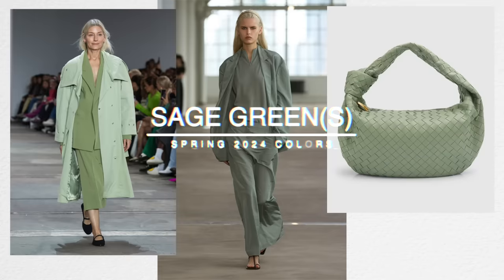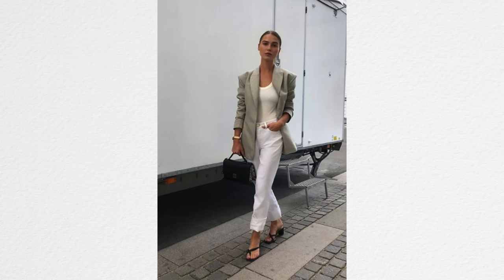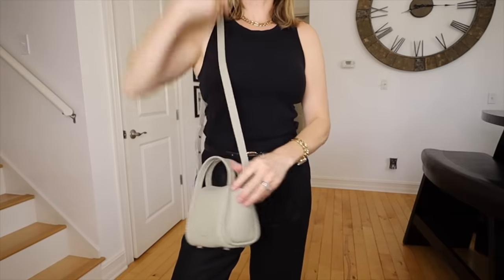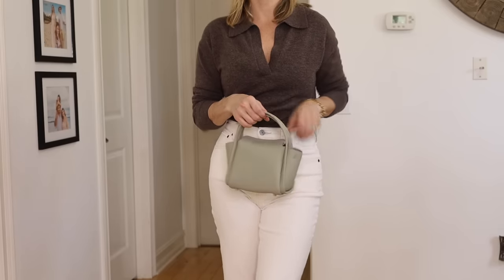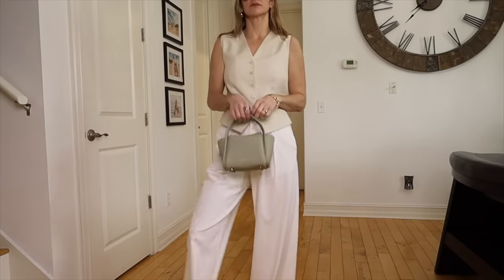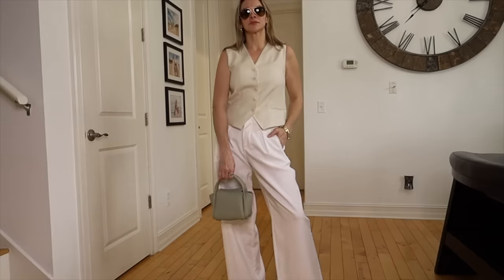Another shade of green we're seeing this spring is sage green, and I feel like we see this every spring. It's a very beautiful, classic color for spring. I think this is such a beautiful color — I love it in clothing, but I also love it in accessories and just as an accent. It can be almost a neutral sometimes because it goes with all the other neutrals but doesn't look overpowering. I love my sage green bag paired back with an all-beige outfit — I just think that looks so beautiful and classy.